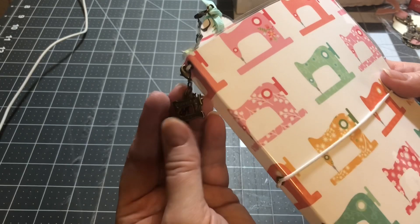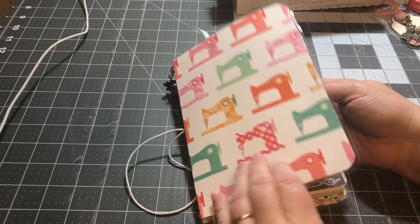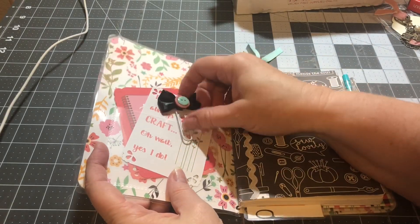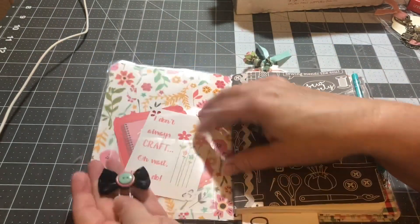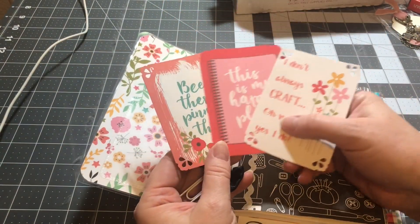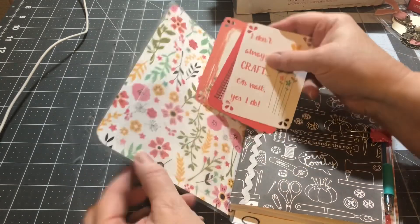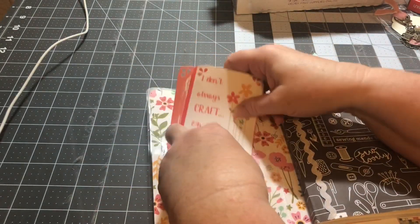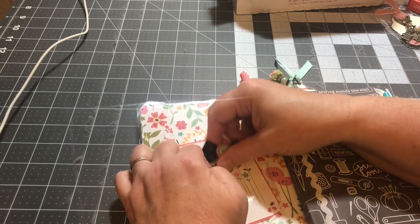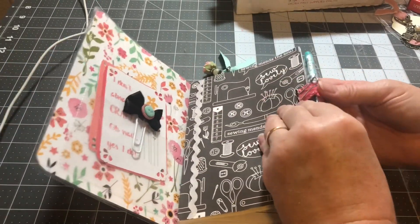She added little charms — a little sewing machine made from sewing machine paper, which is absolutely darling, I've never seen this one before. And look — she added a little pocket inside with a paper clip, and it all coordinates. It's absolutely beautiful. She also added some cut-aparts — 'This has been my happy place,' 'I don't always craft — oh wait, yes I do.' That's totally me! Now over here there's a pin loop — I'm going to take the pin loop off.